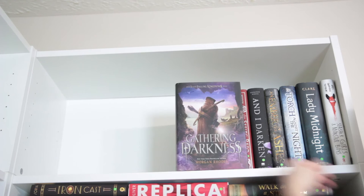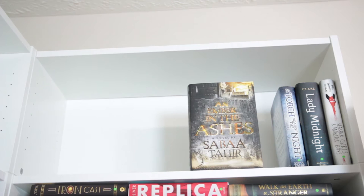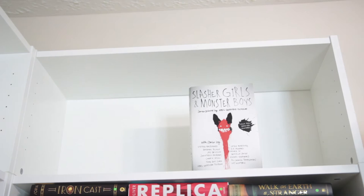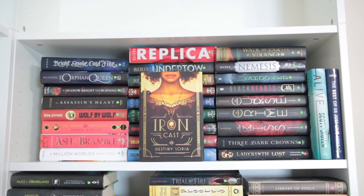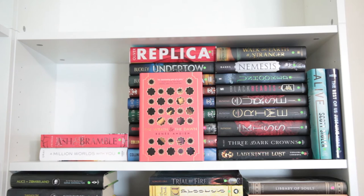The Darkest Part of the Forest by Holly Black, The Looking Glass Wars, Arch Enemy, and Seeing Redd all by Frank Beddor, An Ember in the Ashes and A Torch Against the Night both by Sabaa Tahir, Lady Midnight by Cassandra Clare, and finally Slasher Girls and Monster Boys. Nevernight by Jay Kristoff, Iron Cast by Destiny Soria, Bright Smoke Cold Fire by Rosamund Hodge, The Orphan Queen by Jodi Meadows, A Shadow Bright and Burning by Jessica Cluess, Assassin's Heart by Sarah Ahiers, Wolf by Wolf by Ryan Graudin, The Wrath and the Dawn by Renee Ahdieh, Ash and Bramble by Sarah Prineas, A Million Worlds With You by Claudia Gray.